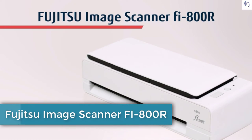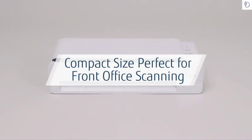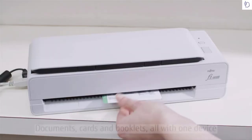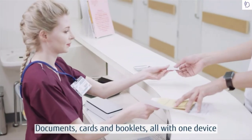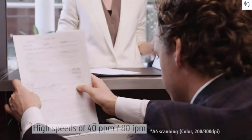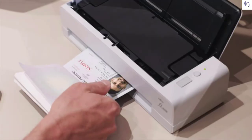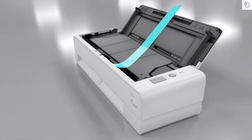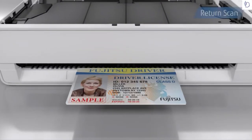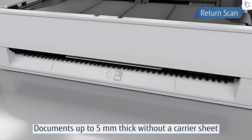Fujitsu image scanner Fi 800r. The Fi 800r makes customer onboarding easy with its compact size and robust ID scanning. Satisfy all of your scanning needs — from plastic cards to booklets — with one device. Fast scanning speeds of 40 pages per minute and simple operation help provide great customer experiences and make employees more efficient. This performance is made possible by the Fi 800r's dual path mechanism, scanning passports and cards up to five millimeters thick without a carrier sheet.